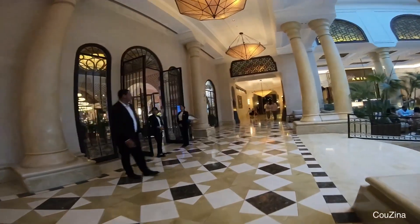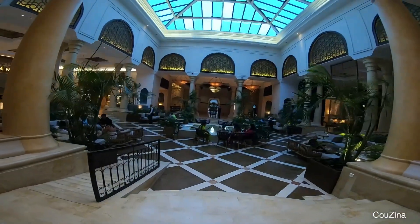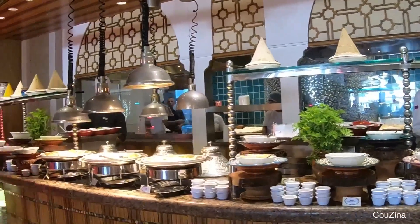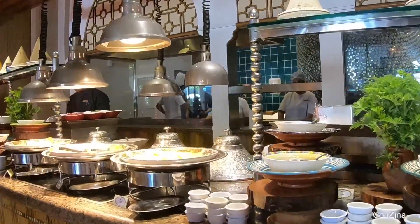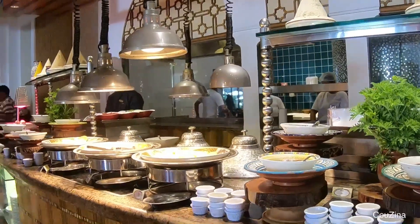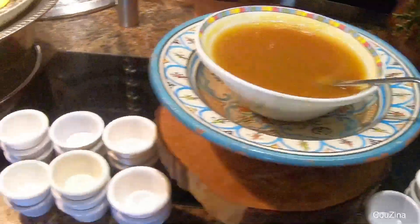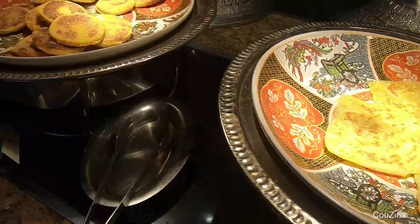When you are at the Mazagan, you want to start your day with a breakfast before you go enjoy your day at the pool, at the beach, or whatever you would like to do. That's why I am showing you around this beautiful breakfast spot at Olives, near the garden and overlooking the pool.